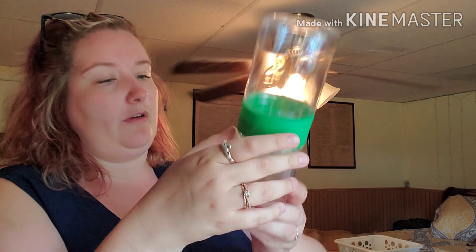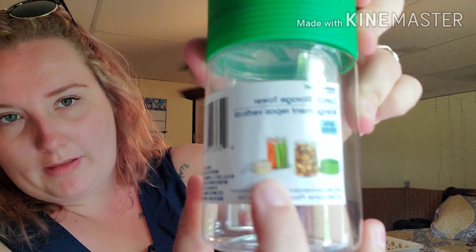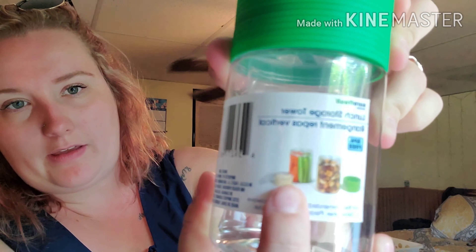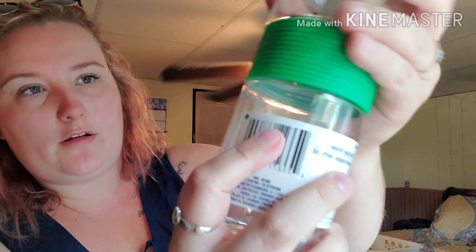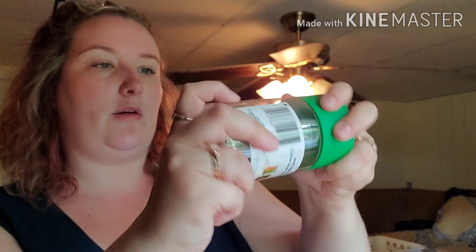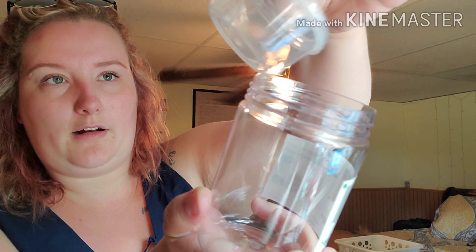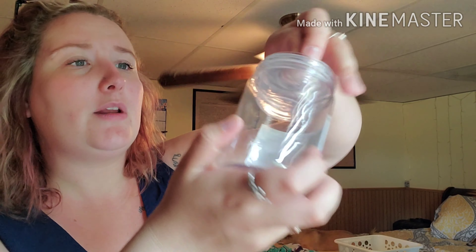This is made by Shorefresh — it's a Lunch Storage Tower. You can put like nuts in one section and then veggies in another. It even comes with a little sauce container to hold your ranch or peanut butter. I got it in green — they had pink, blue, and green available.